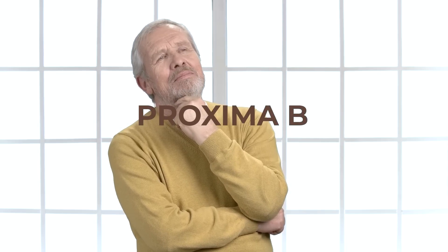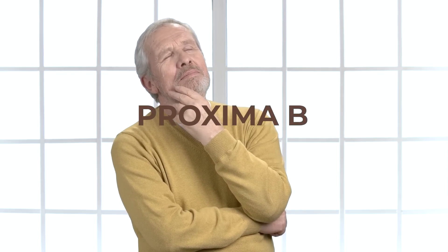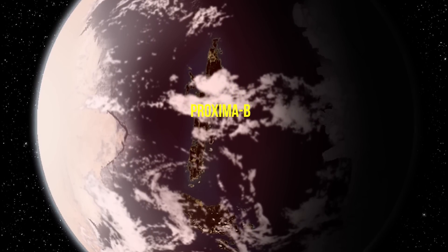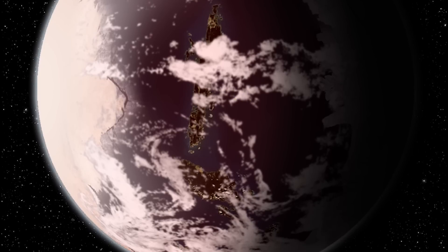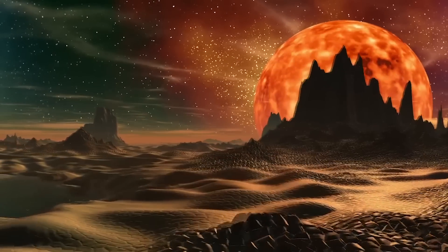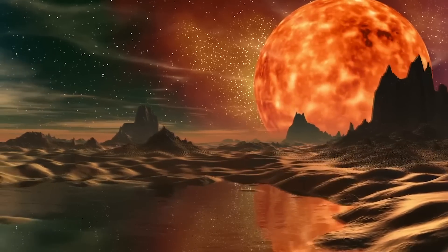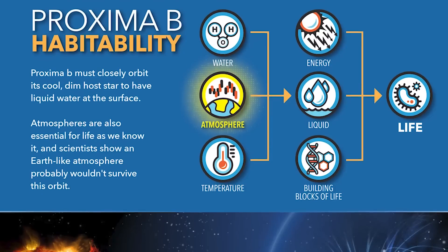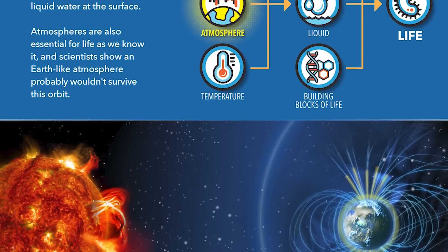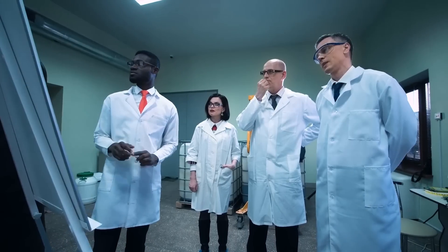Proxima B is the closest exoplanet to Earth, only 4.2 light years away, and it was found in 2016. Like many planets on this list, Proxima B orbits a red dwarf star. However, unlike many other planets, this one has been confirmed to not just be in the habitable zone of its star, but also to have the actual presence of water — which is huge. But sadly, the planet has a ton of downsides.